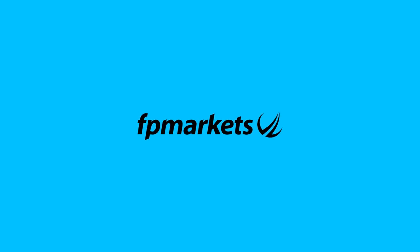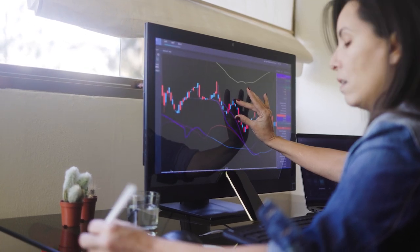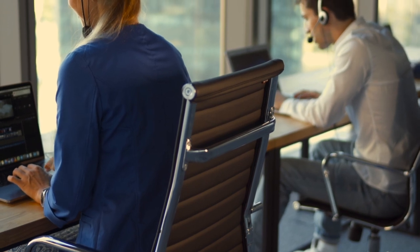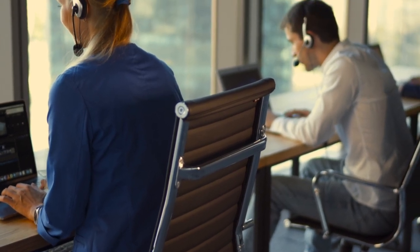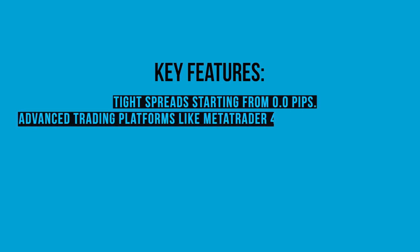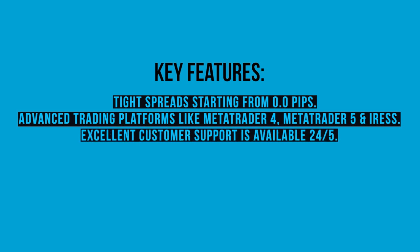Let's get started. First on our list is FP Markets. Established in 2005 and regulated by the Australian Securities and Investments Commission (ASIC), FP Markets has earned a strong reputation for its trading conditions and customer service. Key features: spreads starting from 0.0 pips, platforms including MetaTrader 4, MetaTrader 5, and Iris, top-notch customer support available 24/5, and leverage up to 500:1.